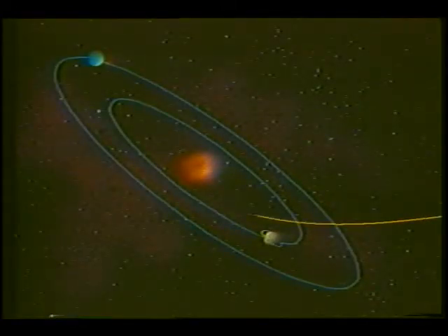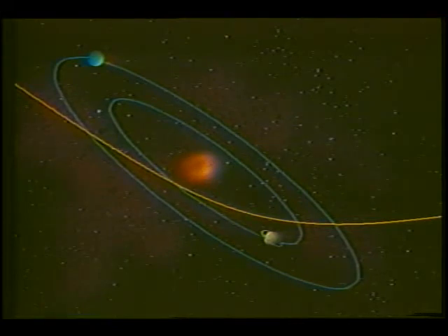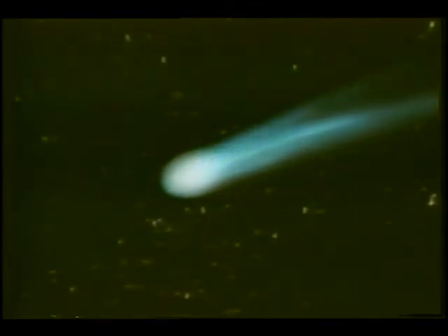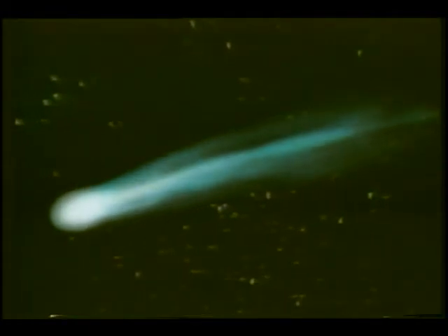Fortunately, the cosmos arranged it so that we had a ringside seat as Halley's Comet came by in its path closest to the sun, which is the time when the comet is its most active. Halley's, like all comets, is made up of several parts. The nucleus is a large, dirty snowball frozen as hard as marble.